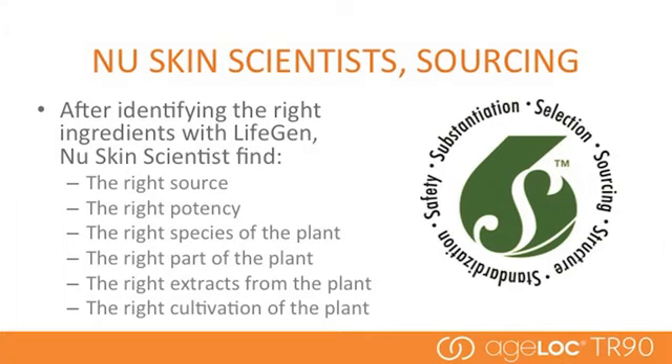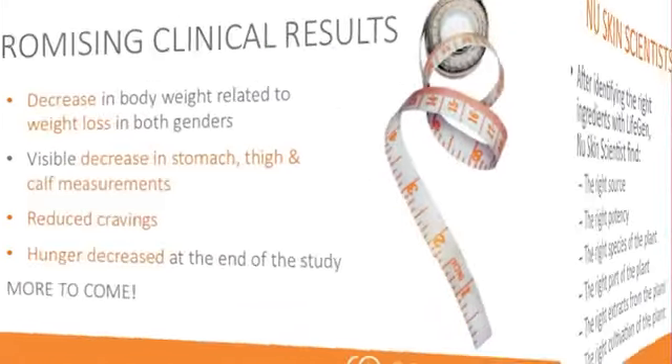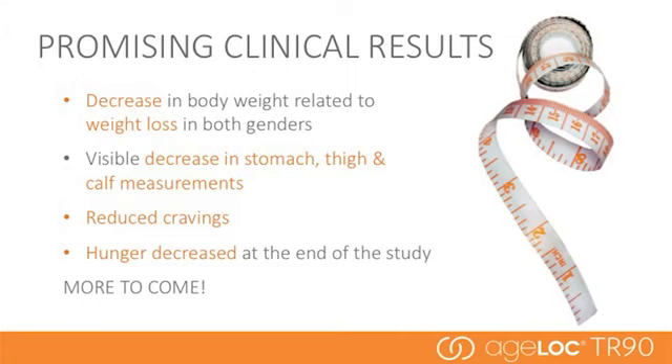One of the most critical steps in product development is sourcing those right ingredients. The types of things we look at range all the way from how a plant is cultivated to ensuring consistent active levels of ingredients in our products. In fact, there are only a couple of locations in the world with the ingredients that we want and at the right levels, and this is all validated by the gene expression science that we do. Promising clinical results have already shown weight loss, decrease in stomach, thigh, and calf measurements, reduced cravings, and decreased hunger. Details from the full completed clinical studies will be shared at the global convention in October.